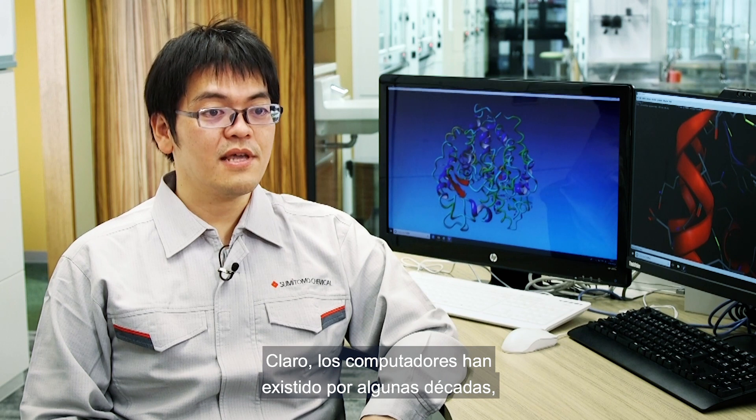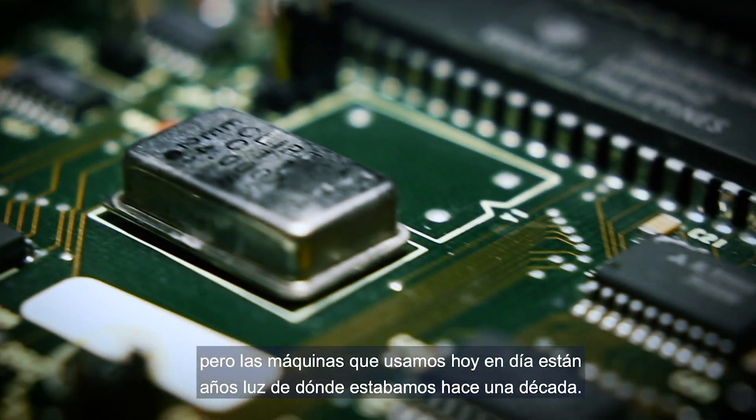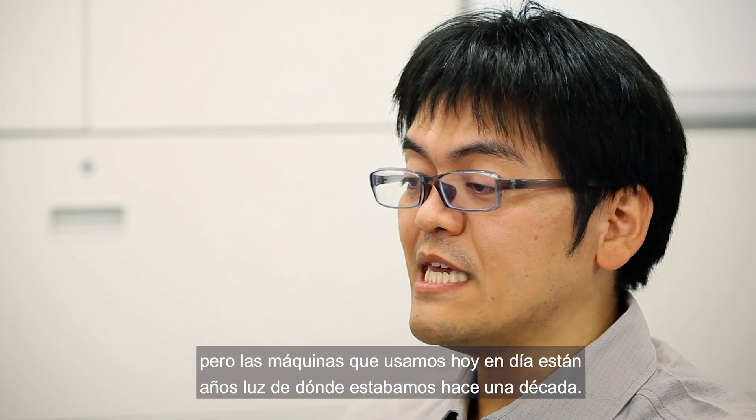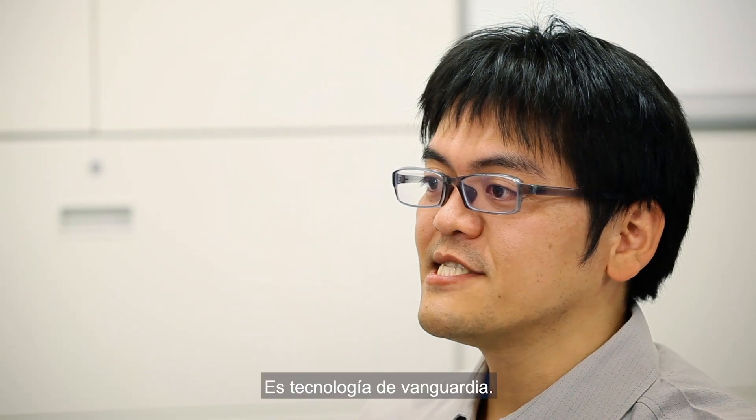Of course, computer technology has been around for decades, but the machines we use today are light years ahead of where we were even a decade ago. They are faster, more accurate, and easier to use. This is cutting-edge technology.